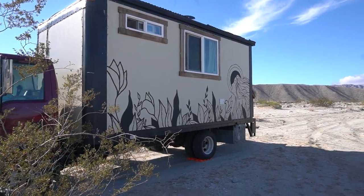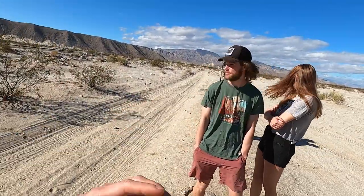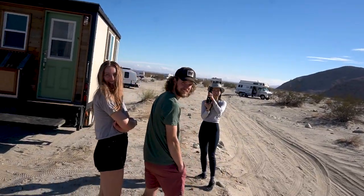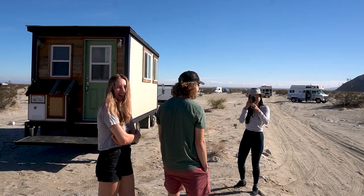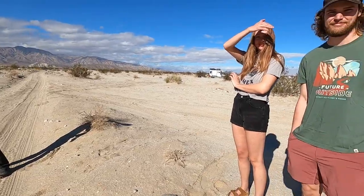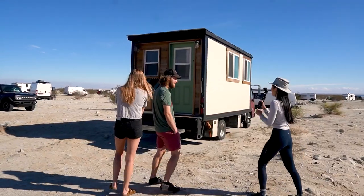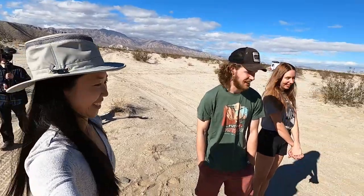We spotted this van from afar — it was Moritz's dream van. We found the lovely Sawyer, Courtney, and Box Truck Living on Instagram, and they agreed to give all of us a tour of their place.